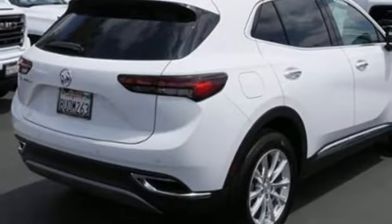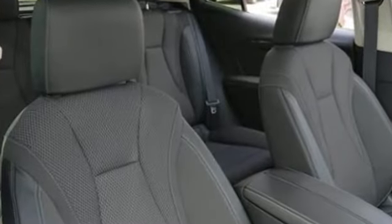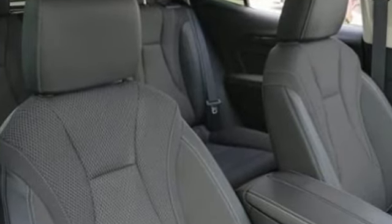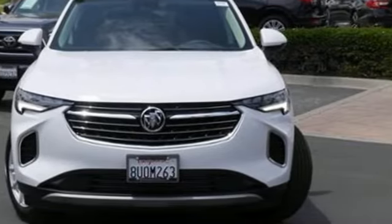In a Buick, you get innovative technology and sophisticated design for the real world. They say a journey of a thousand miles begins with one step. Well, in this case, it begins with a test drive. Start your next adventure today.